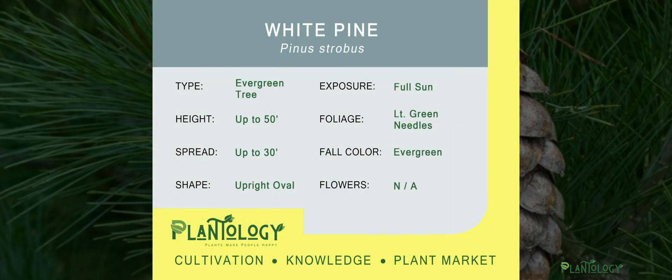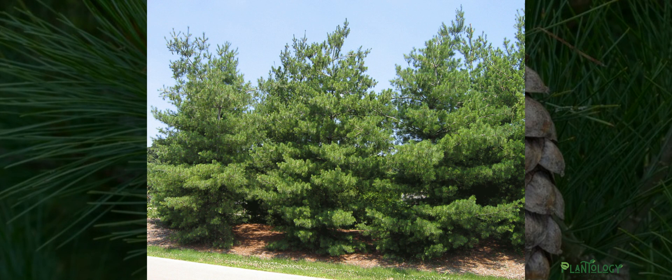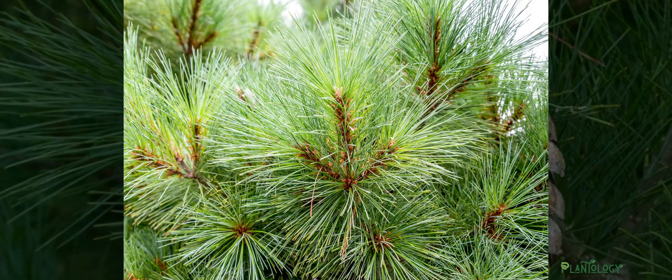Well hello, my garden scholars. I'm your plantologist Archie Warner. The tree you are discovering today is the eastern white pine. The white pine is a large growing evergreen that has long and very soft needles to the touch. This tree is native to Michigan and nearly all of the eastern half of North America.